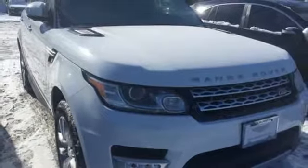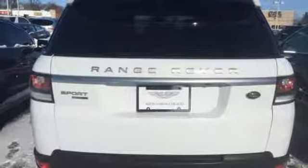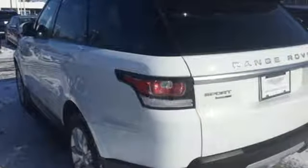Rear parking sensors. External memory control. Doors and push button start proximity key. Heated steering wheel. Auto dimming rear view mirror. And heated and ventilated leather bucket seats.